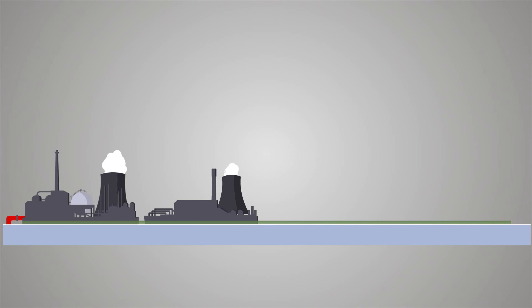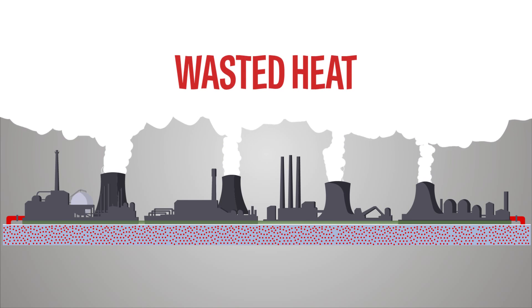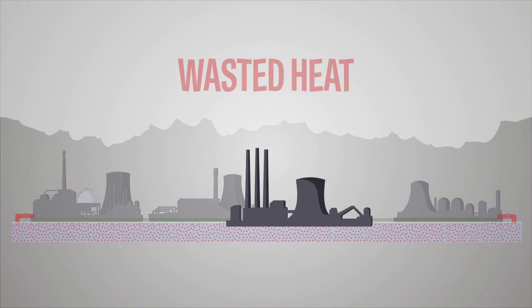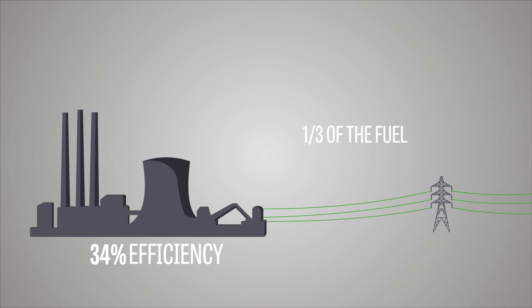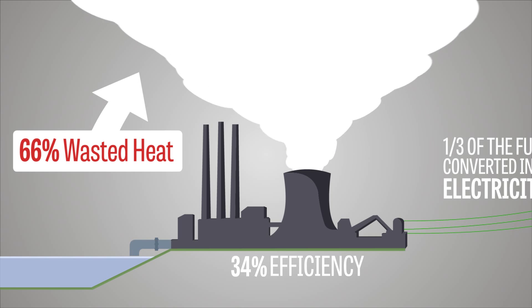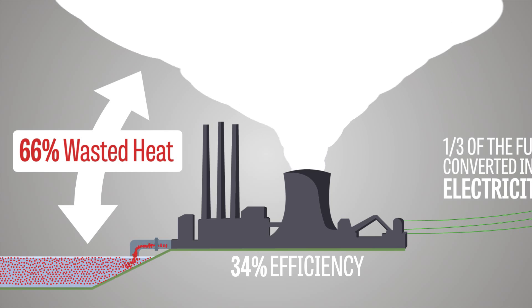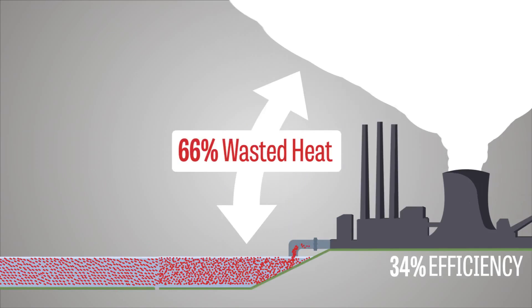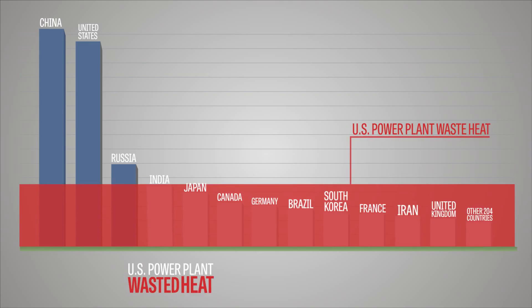Looking at traditional electricity generation plants, it's surprising how much energy is wasted. The U.S. Department of Energy says a typical coal-fired plant averages 34% efficiency. That means one-third of the fuel it consumes is converted into electricity. The other 66% is lost as waste heat and often dumped into a river, bay, or vented into the sky. The waste heat from U.S. power generation exceeds the total national energy use in all but three of 216 countries.